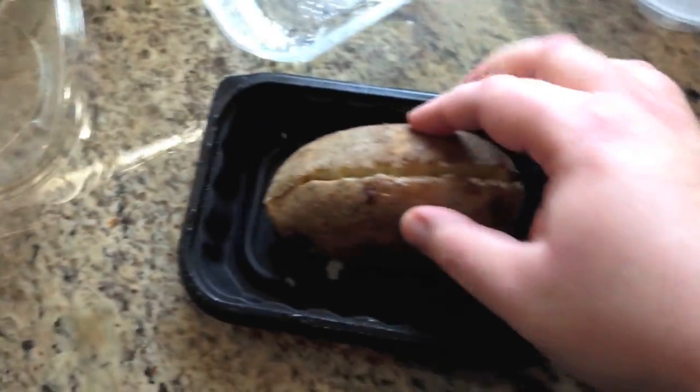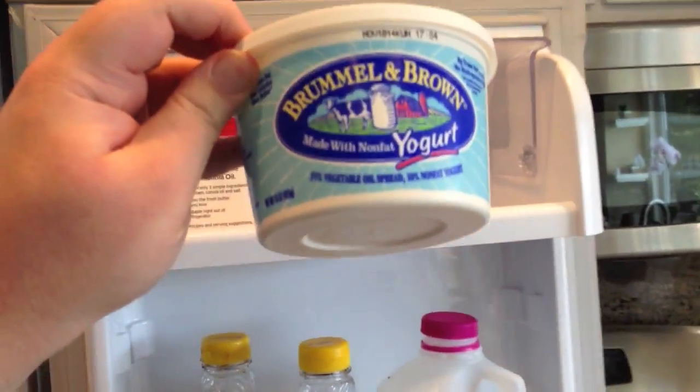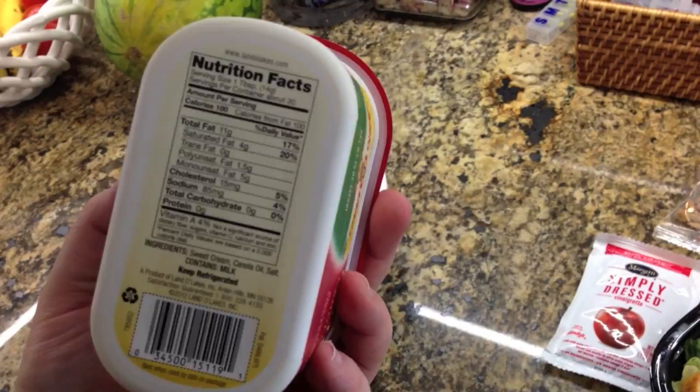And here's the baked potato. They say this one is 270 calories, and of course you have to put something on it. I'll show you the type of butter I have. This one here is called Brumelon Brown — I think it's made with yogurt — and it's only 45 calories for one tablespoon, as opposed to the Land O'Lakes butter I used to use, which was 100 calories per tablespoon. So it's more than half the calories for that type.